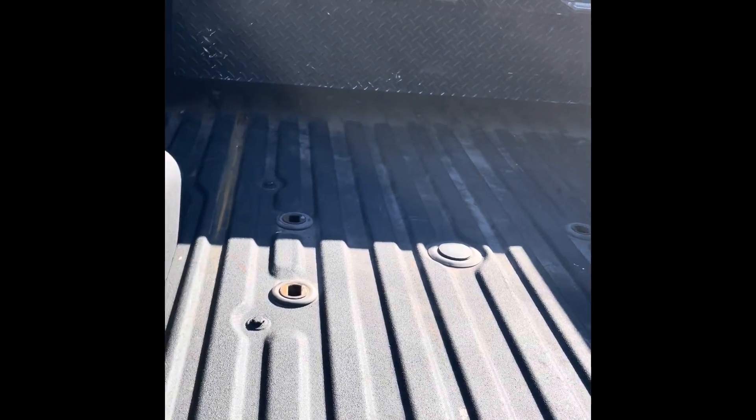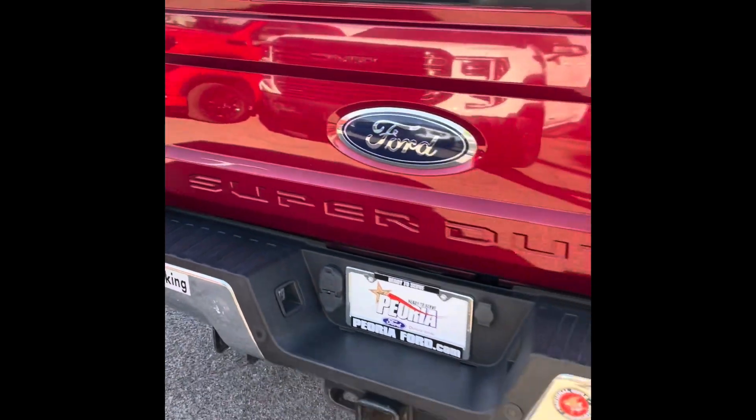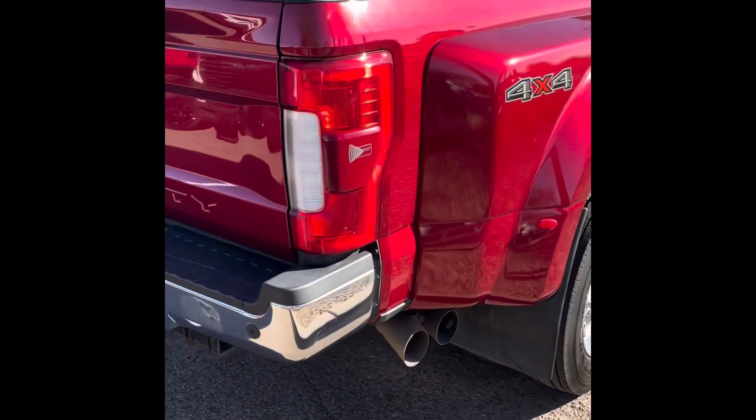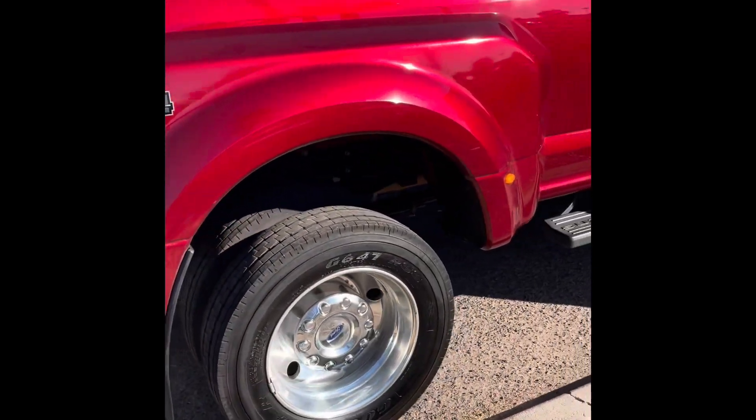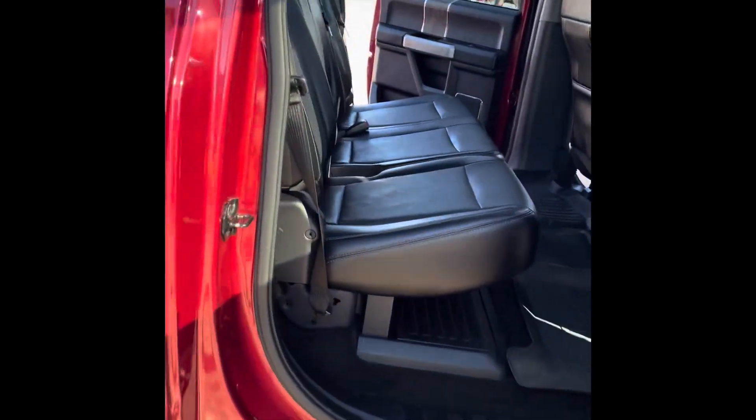A cool feature about this truck is it does come with the toolbox, but more importantly it comes with the puck system already included, so you don't have to add that to the truck. It's already there in case you want to throw in a fifth wheel or anything like that — you're good to go. And it is a long bed too, so more power to you if you really want that.